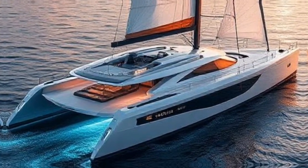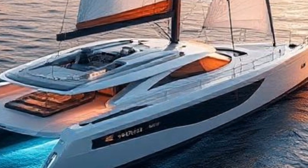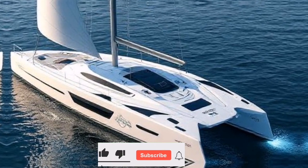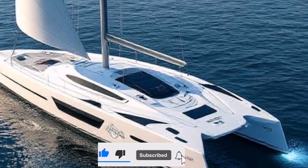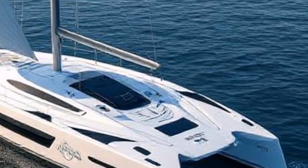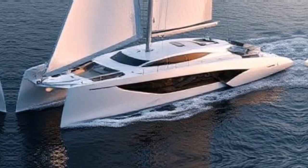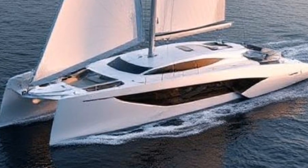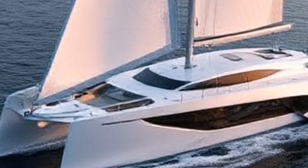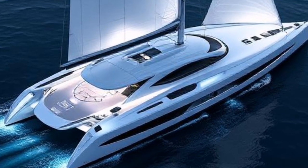The shift from manual to automated sailing systems represents a significant leap forward in yacht design. Automated sailing systems use sensors and software to monitor wind conditions, boat speed, and other factors. They can adjust sails in real-time, optimizing performance and making sailing more accessible to everyone. This means that even novice sailors can enjoy the thrill of sailing without needing years of experience.